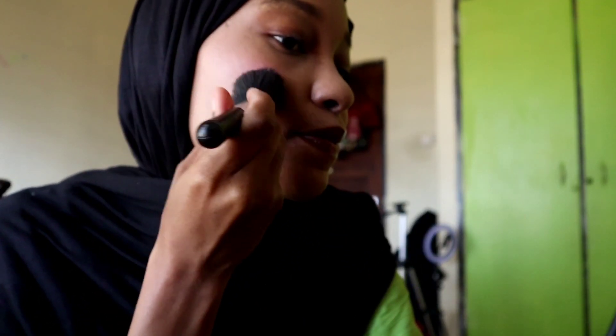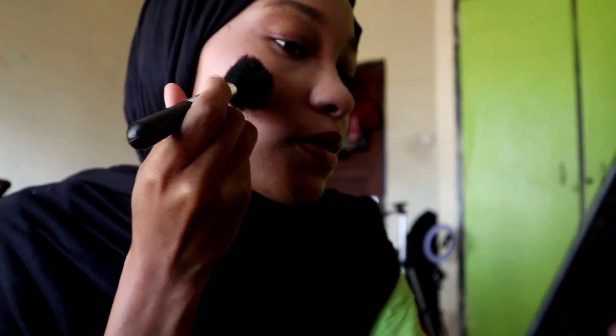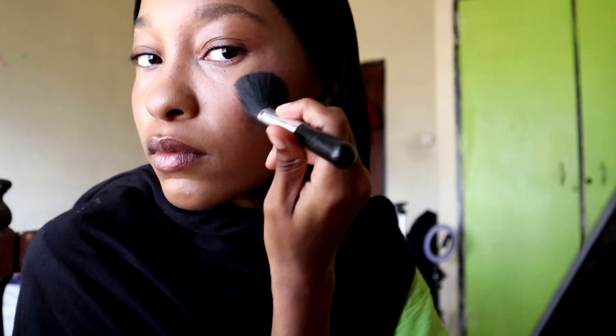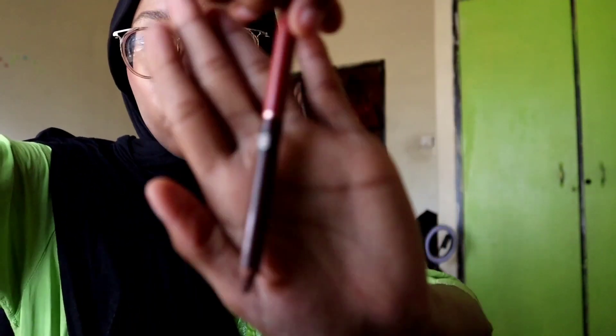Then you smile. Just like that. Now what is remaining — let's do the lips. I'll be using this lip liner.